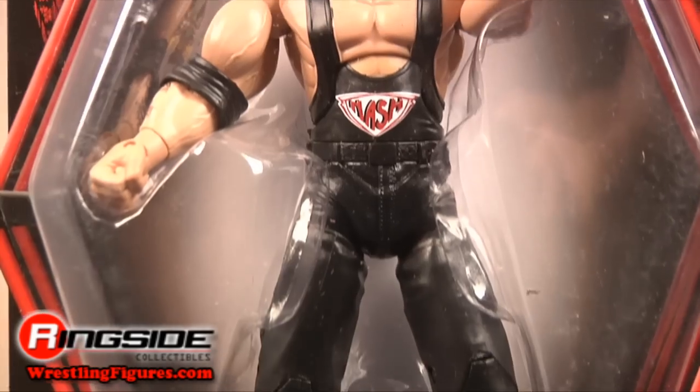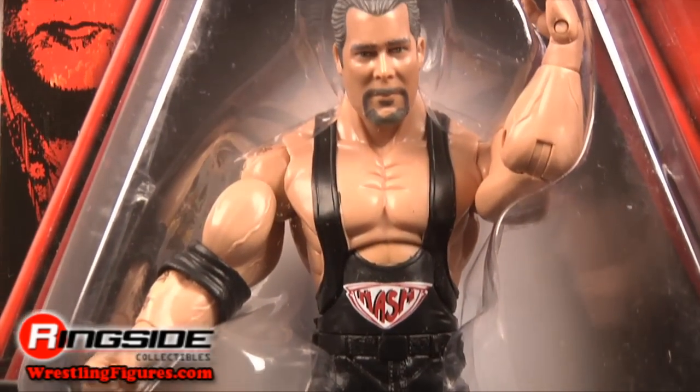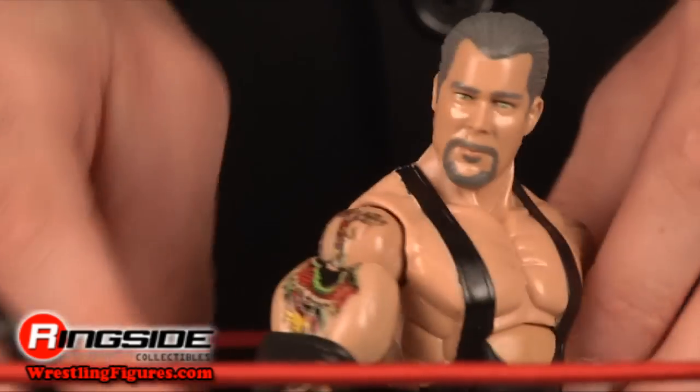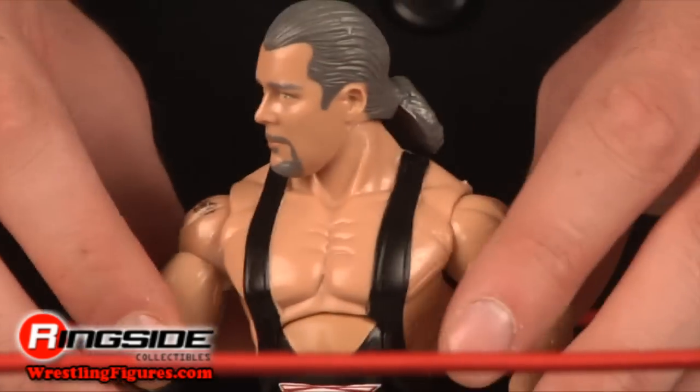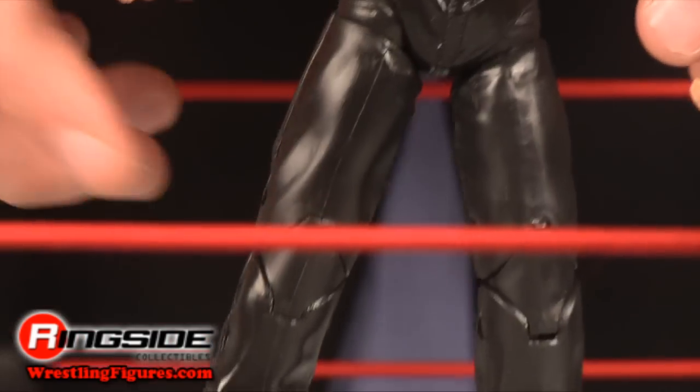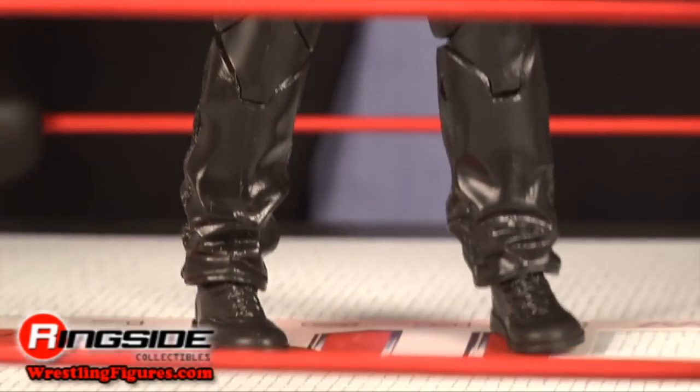Nash comes in Deluxe Impact packaging with a scary red silhouette on the carding. He has a gray haired head scan and his accurate tattoos on his arms. His ring shirt has Nash on the front and he's got those shiny leather ring pants. His boots are laced and he's ready for the Jackknife Powerbomb.